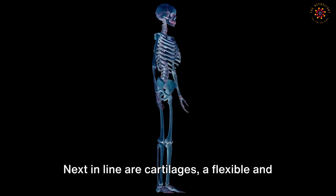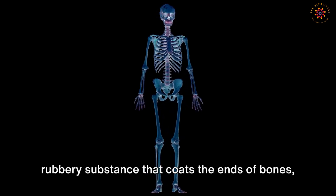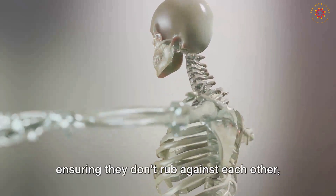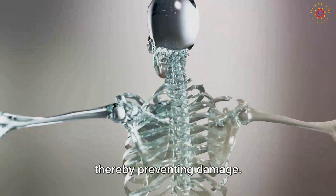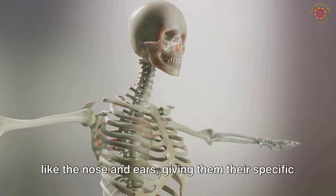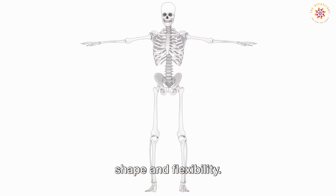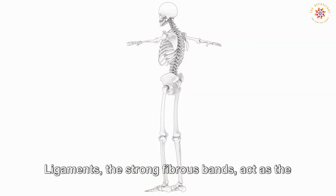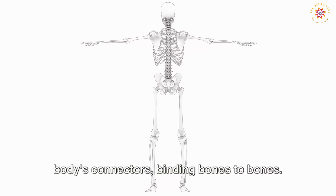Next in line are cartilages — a flexible and rubbery substance that coats the ends of bones, ensuring they don't rub against each other, thereby preventing damage. This substance is also found in other body parts like the nose and ears, giving them their specific shape and flexibility. Ligaments, the strong fibrous bands, act as the body's connectors, binding bones to bones.